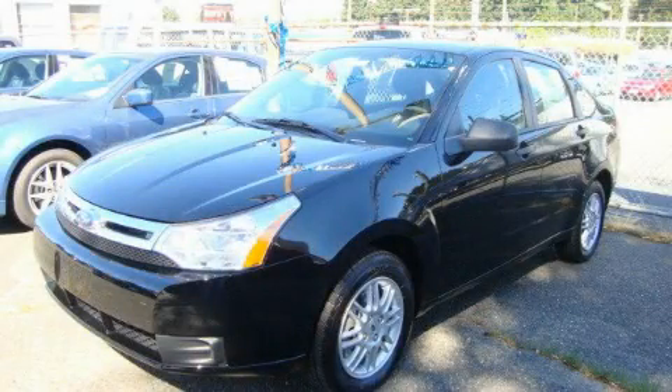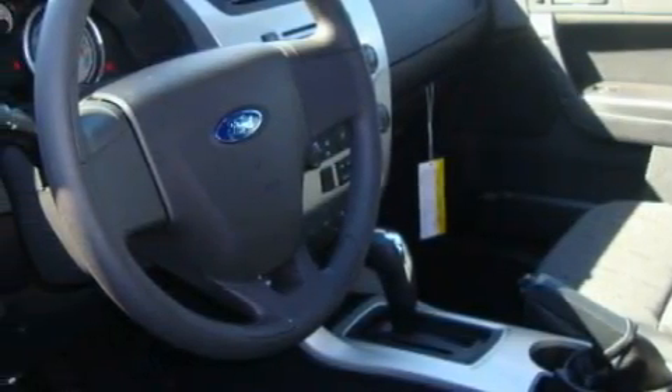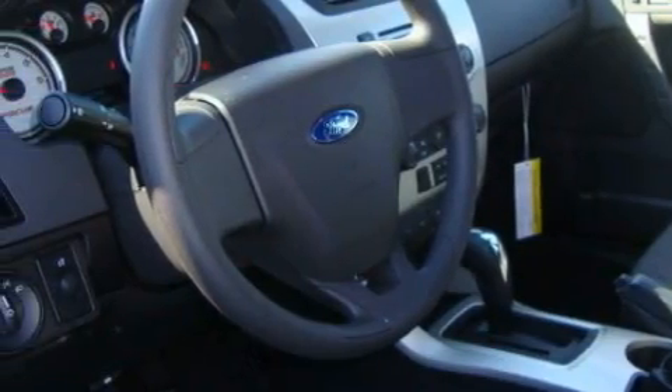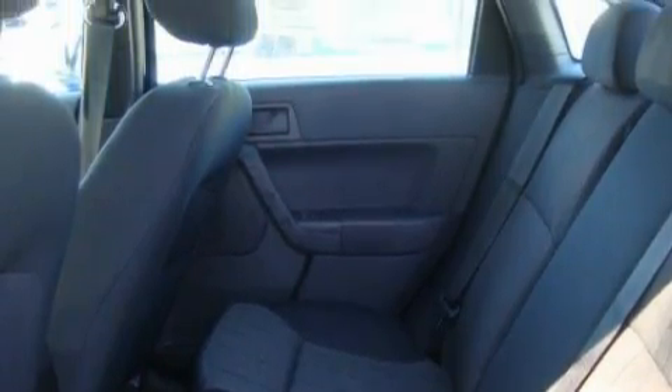This is a brand-new 2011 Ford Focus. It features a 2.0-liter four-cylinder engine and an automatic transmission. Its top features include fold-down rear seats, a rear window defroster, commercial-free satellite radio, a traction control system, an anti-lock braking system, and this vehicle's stylish design always looks great.